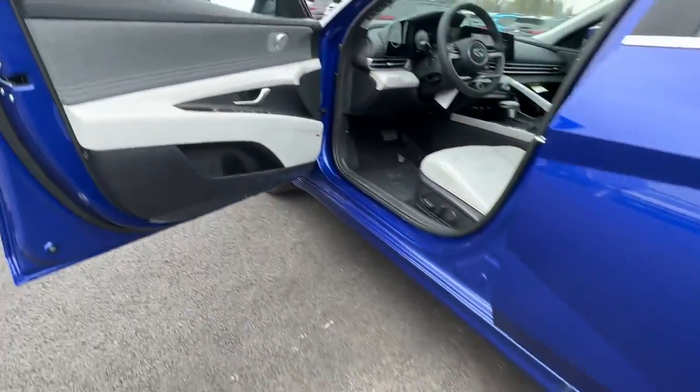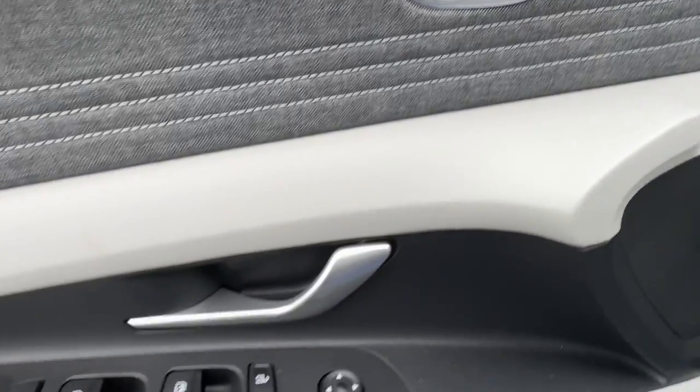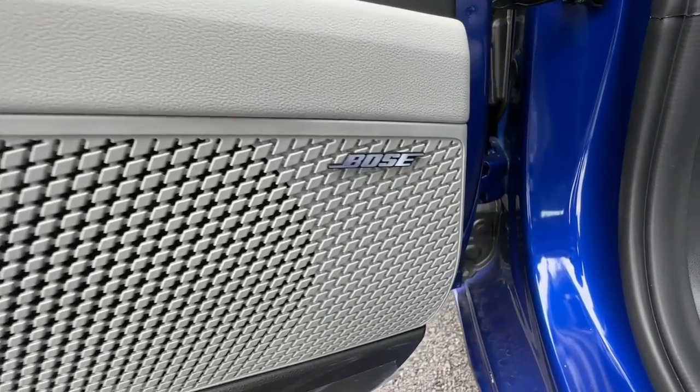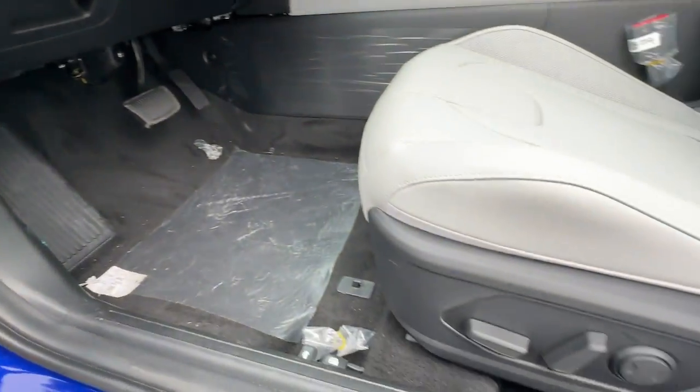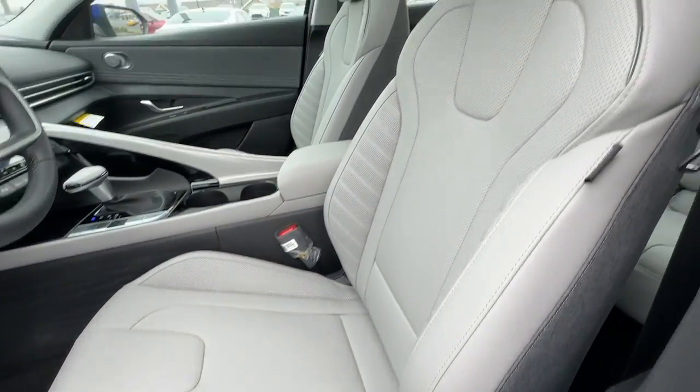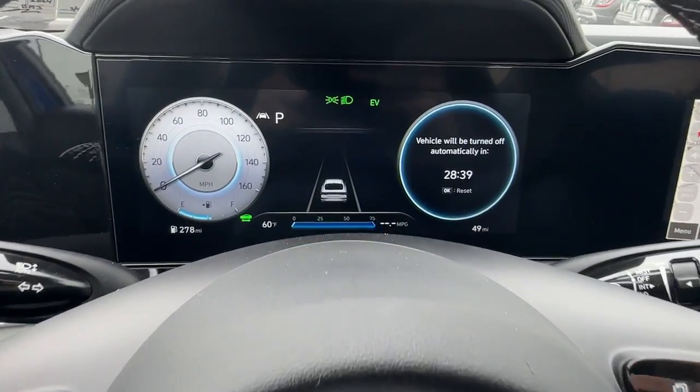These are just some of the great options this vehicle comes with: lane departure warning, sun/moonroof, navigation system, keyless entry, hands-free liftgate, backup camera, satellite radio, premium sound system, cooled front seats, and keyless start.